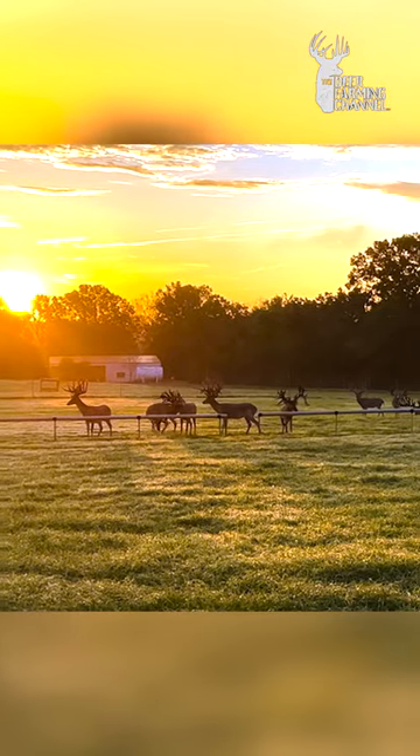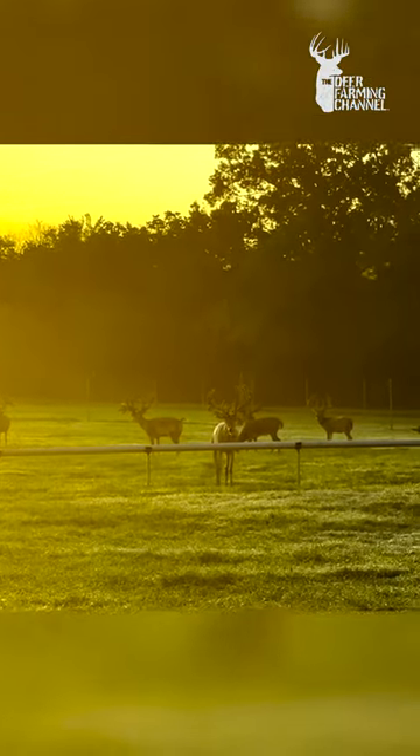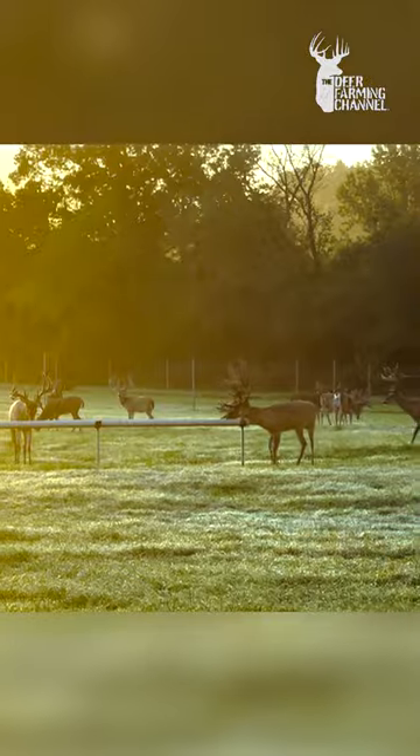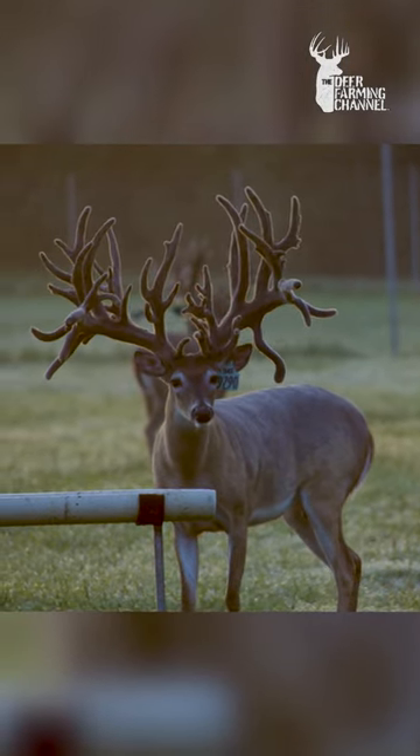These are three-year-olds in the pen, and the reason for coming up and checking the deer every morning is because somebody could have gotten in trouble last night. It's the last day of August right now. Many of the bucks are done growing — and as a matter of fact, most of them are.